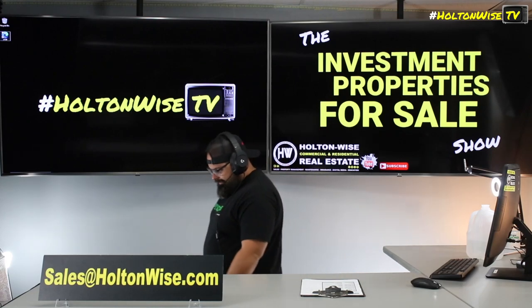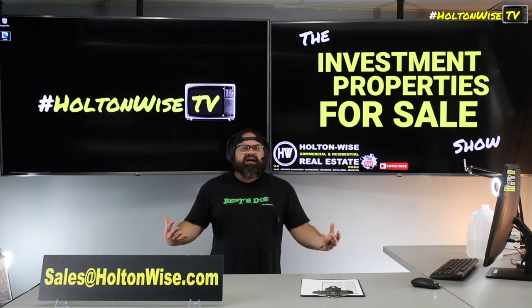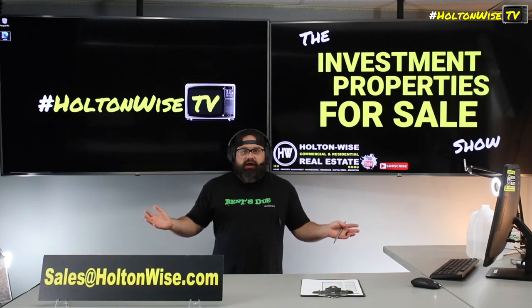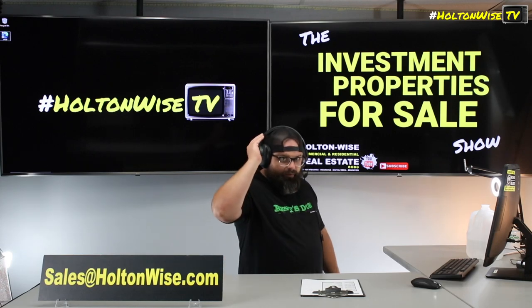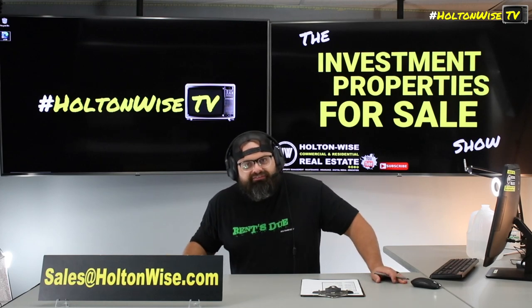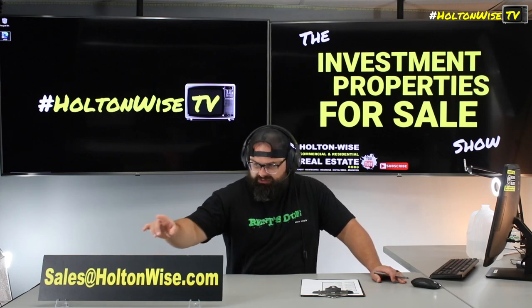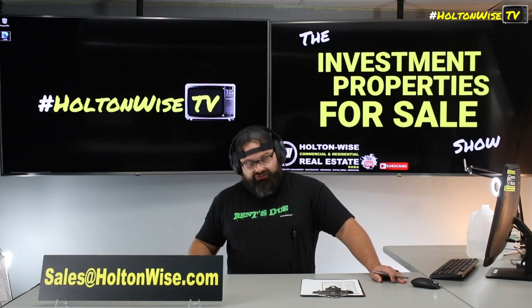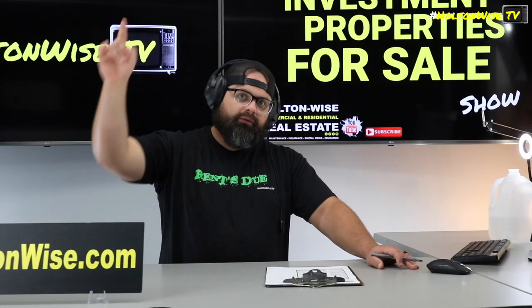I've done $200 million worth of transactions here in Ohio. I've been in the game over a decade, acquiring contacts, networking, doing a ton of business. I've built up a massive network and I'm offering it to you folks so you can tap into it and save yourself a decade of hard work. Get my curated list of lenders at sales@holtonwise.com.